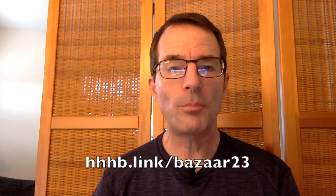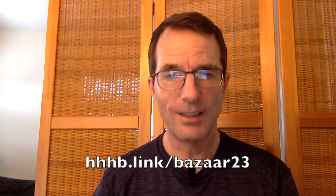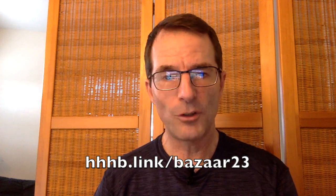Aloha everybody, Dave Acheson here, a Hongwanji Hawaii Betsuin board member. This is a brief video guide to our Honganji Spring Bazaar. Keep watching for some key info and tips to get the most out of your visit. You can also find all the details online using the shortcut hhhb.link/bazaar23.